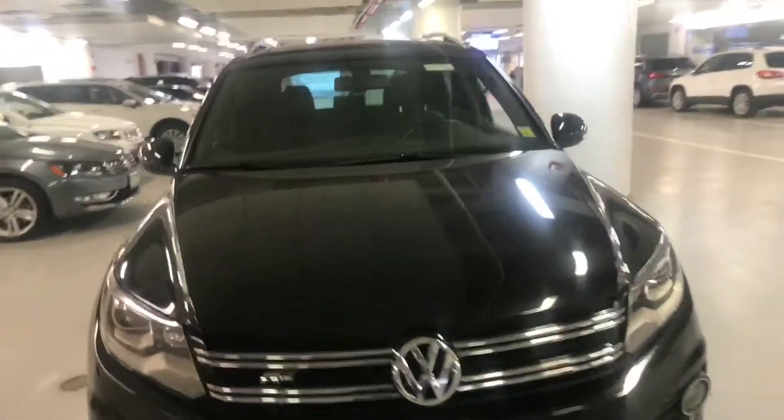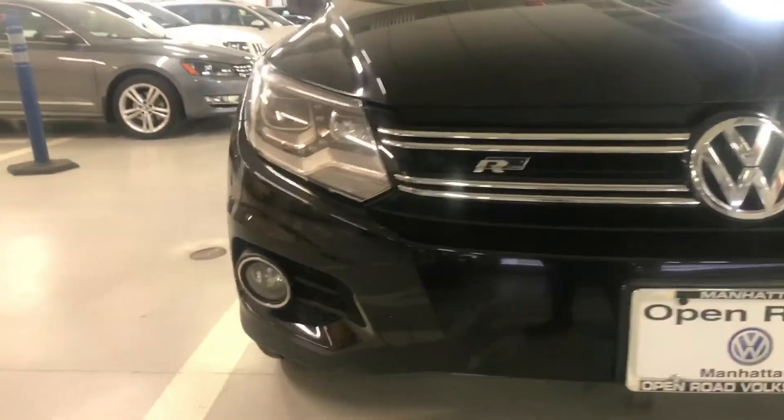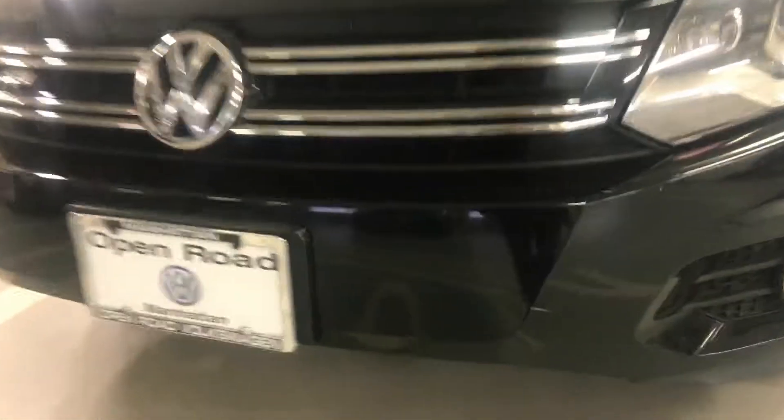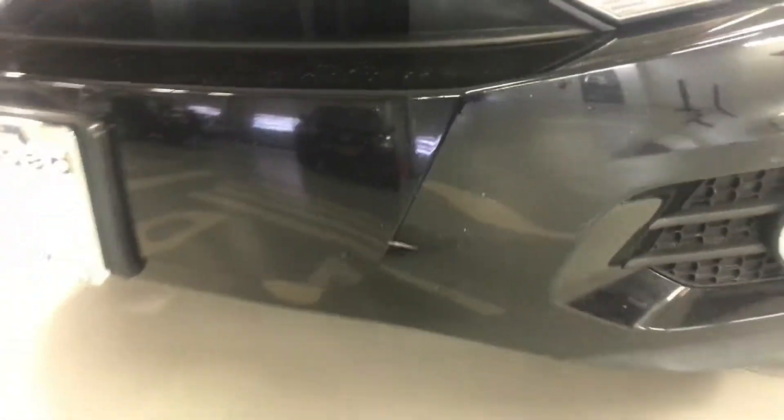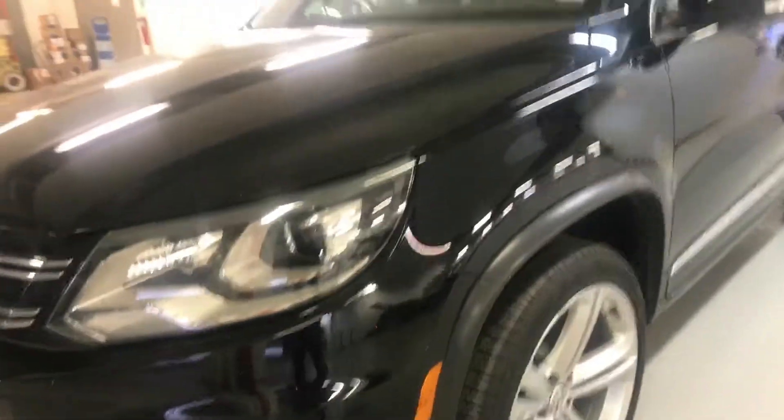Let's first look at the outside condition. I'm going to start from the front bumper. I do see this one little scratch right here. That's pretty much it — I don't see any other side scratches.